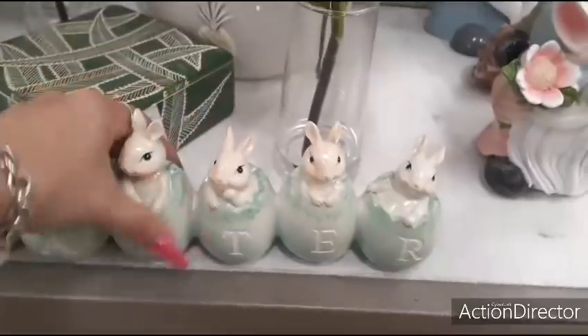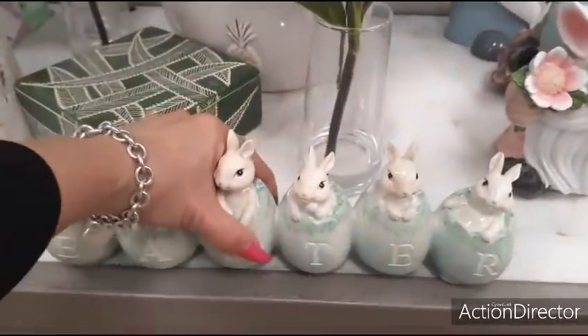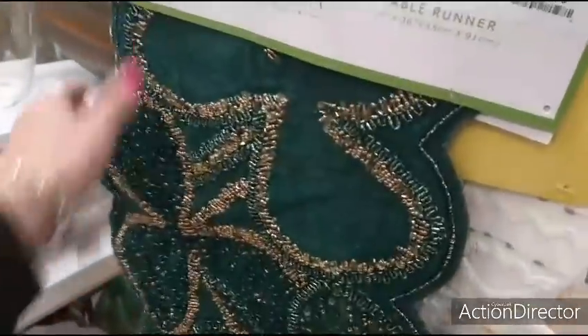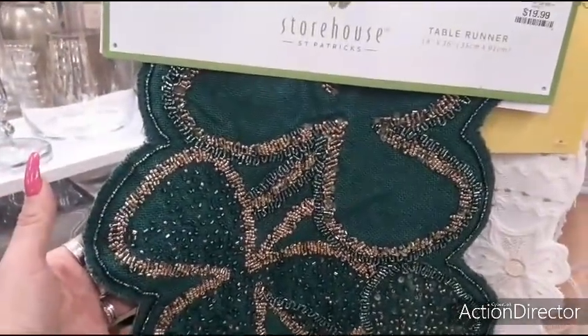I like this — how much is this? $12.99. It's heavy. Let's take a look at this St. Patrick's Day runner for $19.99. You have the gold and the green and the beading — it's 14 by 36.